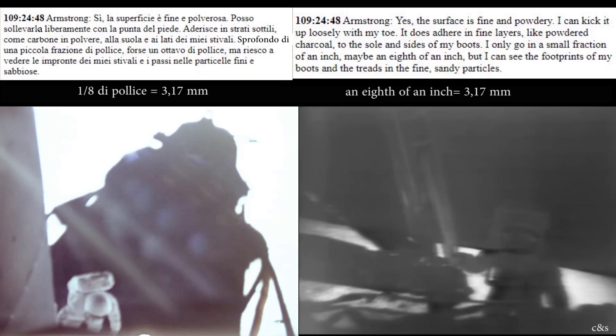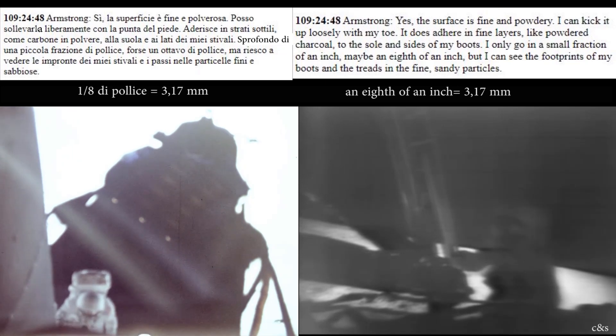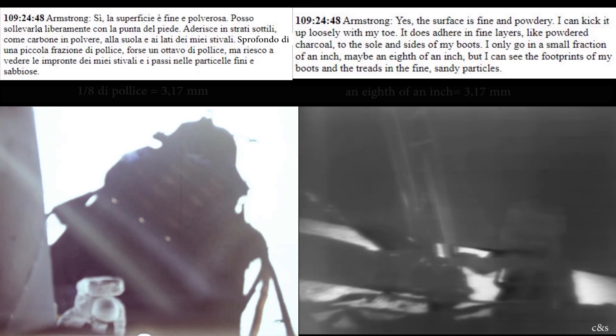The surface is fine and powdery. I can pick it up loosely with my toe. It does adhere in fine layers like powdered charcoal to the sole and sides of my boot. I only go in a small fraction of an inch, maybe an eighth of an inch, but I can see the footprints of my boots and the treads in the fine sandy particles.